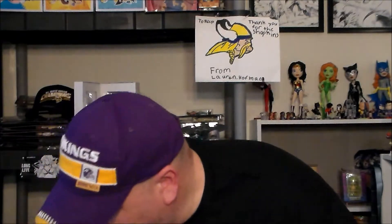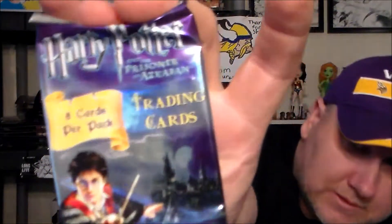Then we got some trading cards — Harry Potter Prisoner of Azkaban. Pop these bad boys open. You just got a bunch of trading cards here from the movie — Severus is one of them.